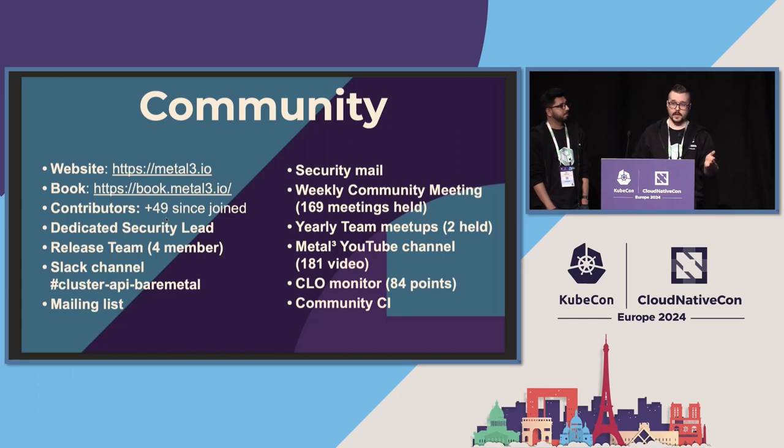We started to do yearly bigger meetups — these are multi-day or multi-hour long meetups where we plan ahead for one year and discuss the key points for the project. We have a YouTube channel where you can find the meetups and the community meetings. You can check out the maturity level of the project on CNCF Monitor or DevStats. And we have a quite robust community CI with both virtualized tests and real tests running on real hardware.